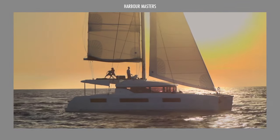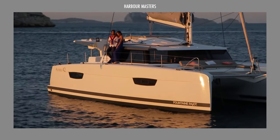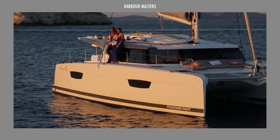This is Olivia and welcome to Harbor Masters, your source of information and updates on the latest boats and the best luxury yachts.